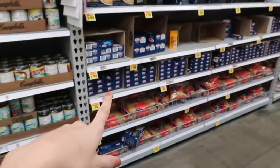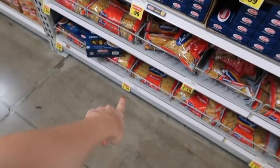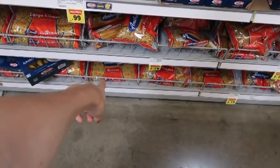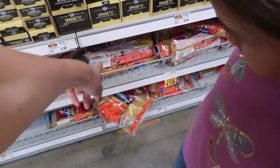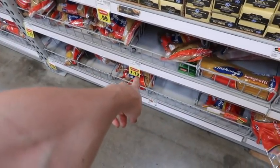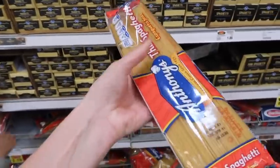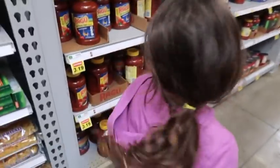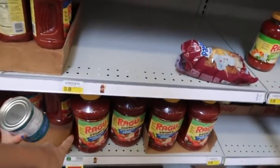I need spaghetti — $1.19 for a bag of spaghetti noodles and also $1.19 for the bow-tie noodles. I need marinara sauce and I get the big gallons — two of them. I prefer a specific brand over Ragu. Getting two jars of the traditional sauce from the back of the shelf.